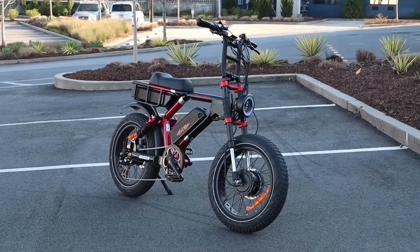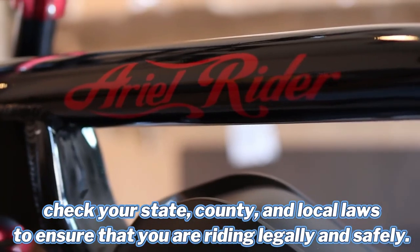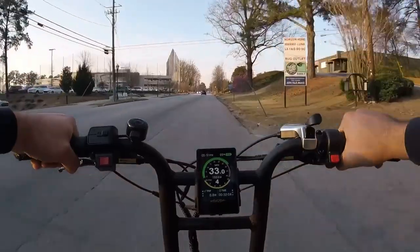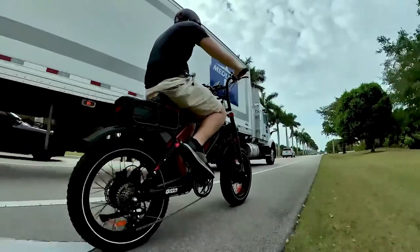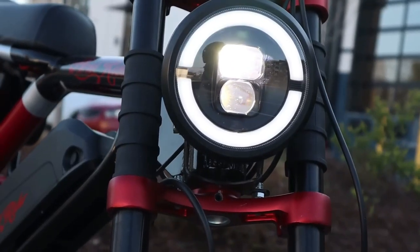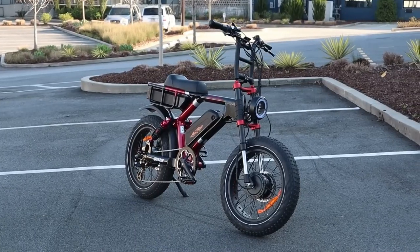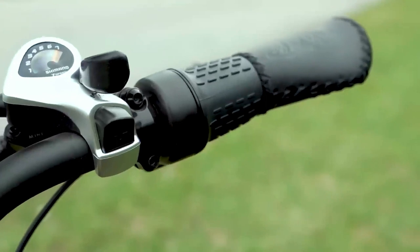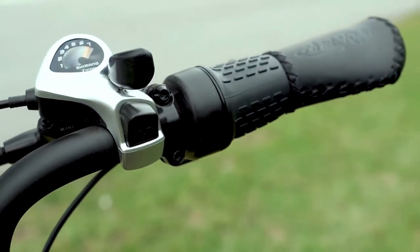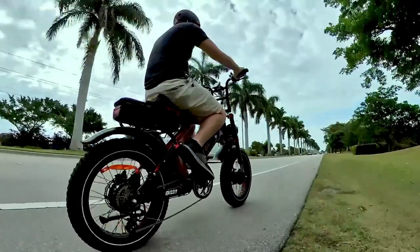It's important to check your state, county, and local laws to ensure that you are riding legally and safely. The range is from 35 to 75 miles, and of course it depends on how you drive it since you have so many options — you can drive with only one motor, with dual motors, and with or without pedal assist. Personally, I think that once you try it with throttle only, you will rarely use pedal assist.